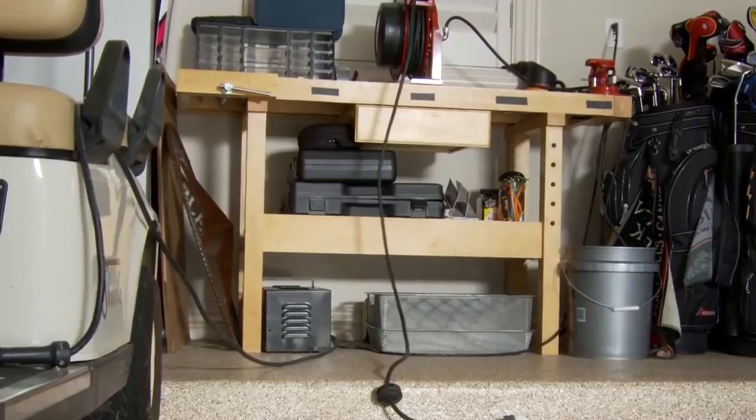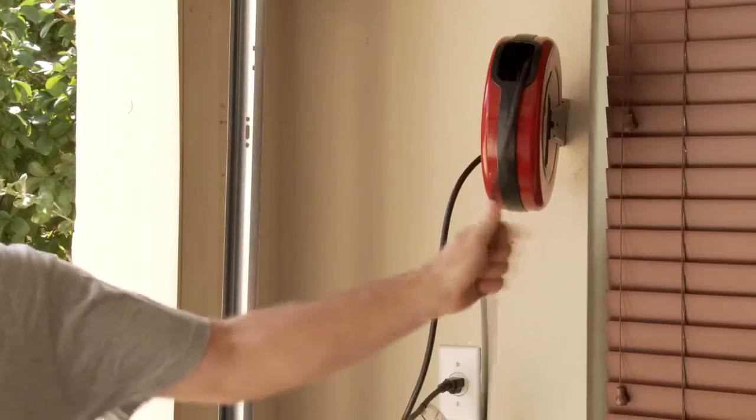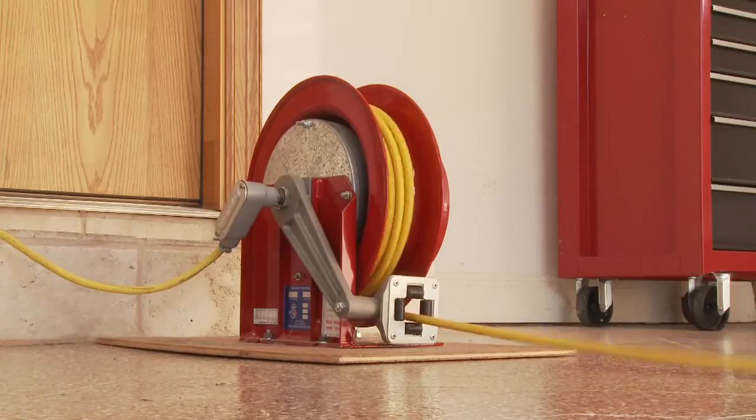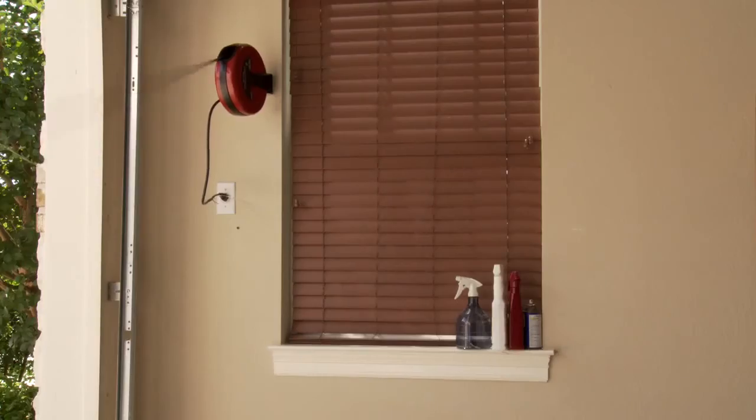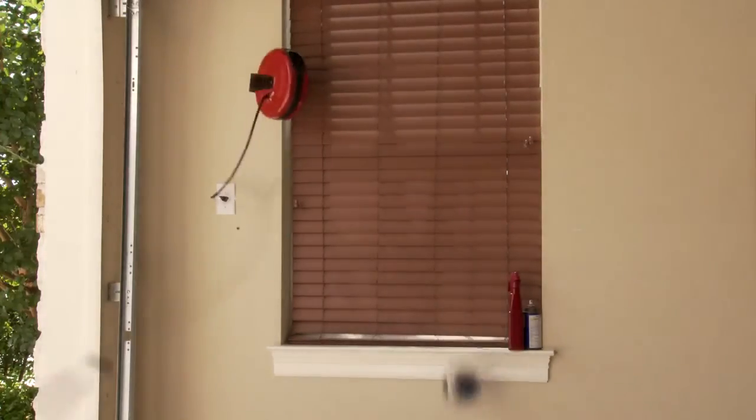With little or no thermostatic protection, cords can overheat to hazardous levels. Even upon successful rewind, many reels produce an uncontrolled whipping action that can be harmful to anything in their path.